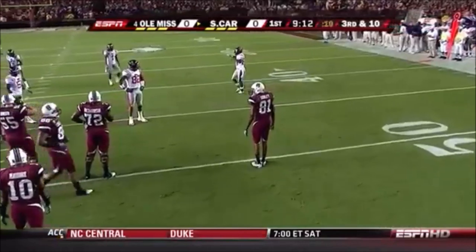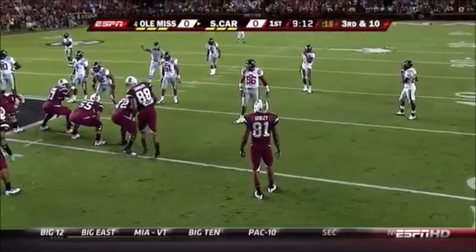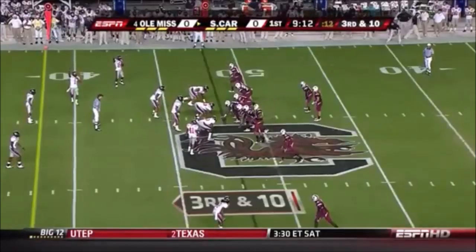Every once in a while he'll put his foot in the ground and come inside with that big 6'5" body. Eventually he's going to realize: I can shield you off, little man — you can't touch me, it's my ball.